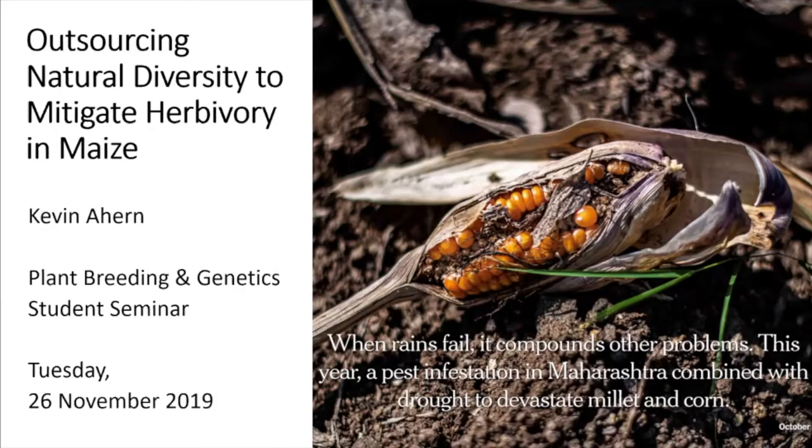I lifted this photo from the New York Times this morning. The reason I put it in here is because it reminds me when things don't go right, why I keep doing this. This was in India — it says when rains fail, it compounds other problems. This year, a pest infestation in Maharashtra combined with drought devastated the millet and corn in India. So that's why I keep doing this.